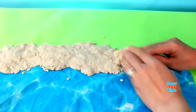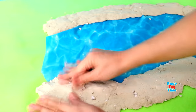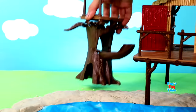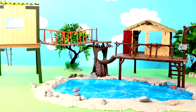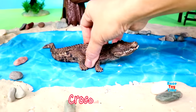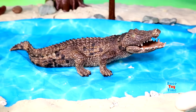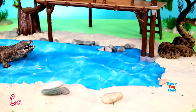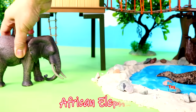Hello guys, today I'm going to show you some wild animals, but first I'm going to make a diorama. Now I'm going to show you the jungle animals. Here's a crocodile, here's a green anaconda, caiman, African elephant.